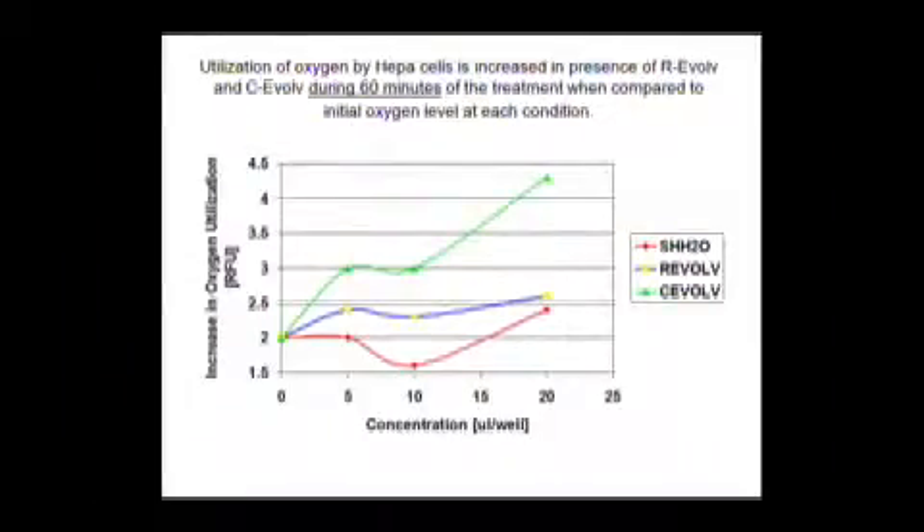Here's another graph showing how Evolve water worked better than distilled water. Does this prove conclusively that it has an effect in your body? No. But what does it tell us? That there is an activity that's measurable.